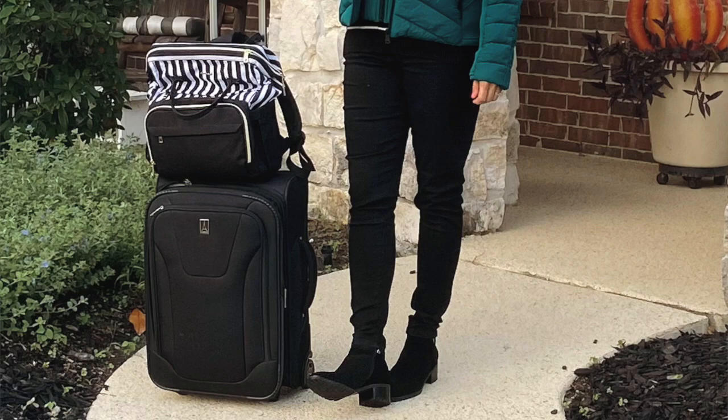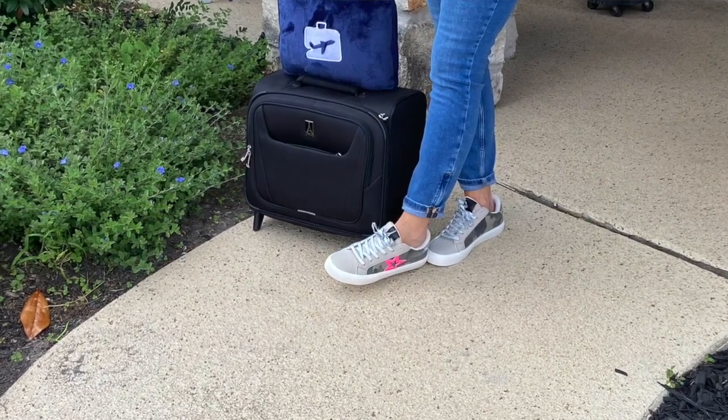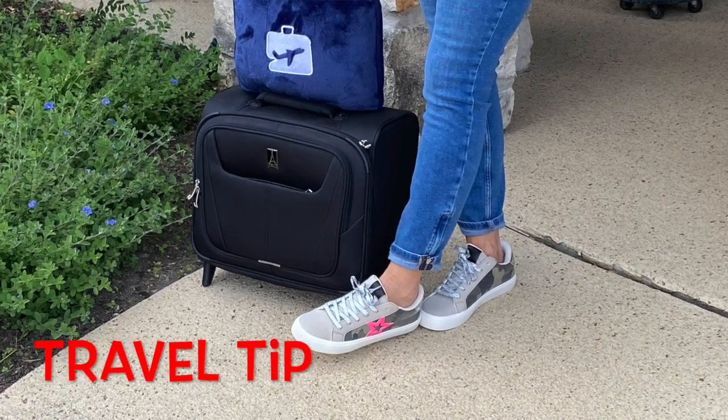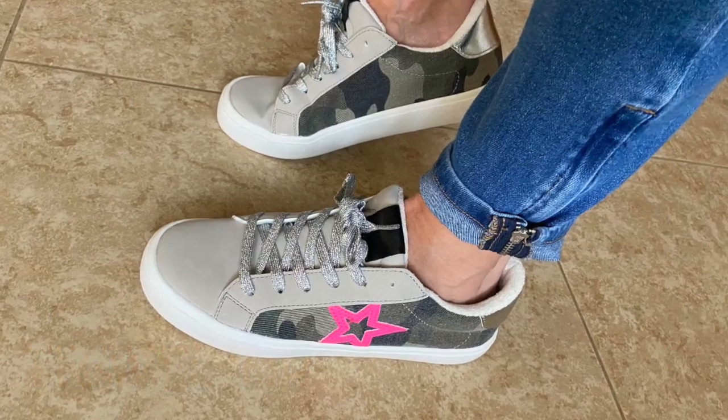These are very comfortable pleather sneakers — pleather means they can get wet. They can be worn with black jeans for a casual look, then swap to boots at night if you're going somewhere nice. I bought ones with a pink star and they should arrive tomorrow along with that greenish pullover I ordered. A travel tip: if you untie your shoelaces two holes while in the airport, your shoes will slide on and off easily at security.